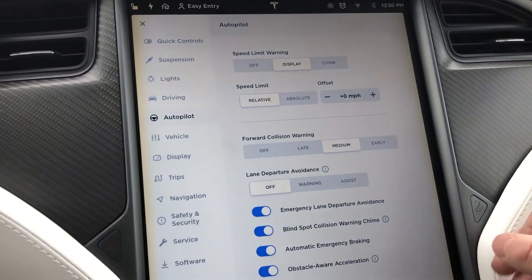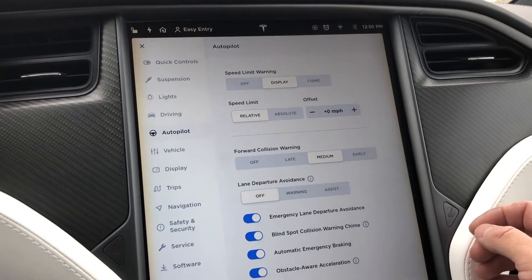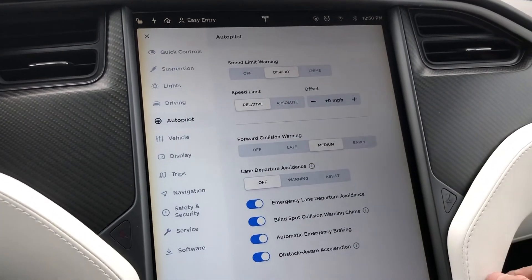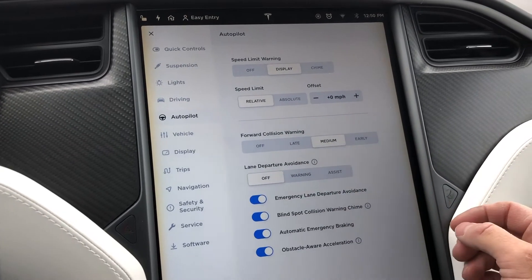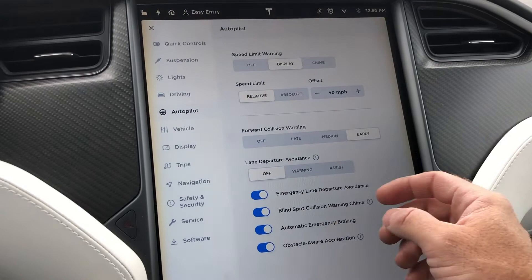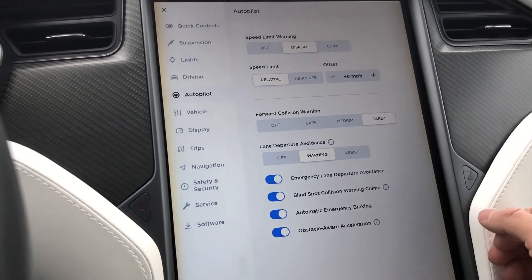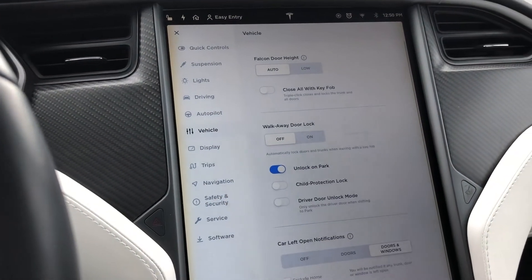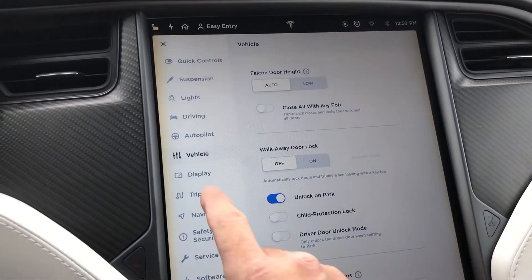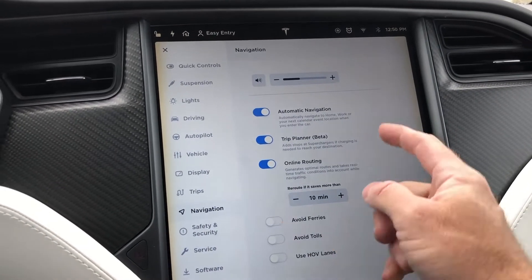Here's your autopilot. Right now it's set up with speed limit warning, display speed limit, relative offset, and forward collision warning set to medium. Lane departure avoidance is off — I like a warning if I'm going to change lanes and there's a vehicle there.